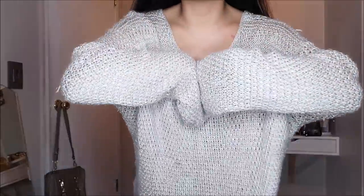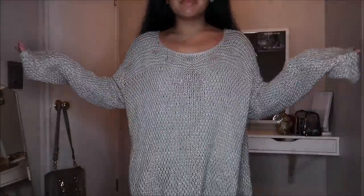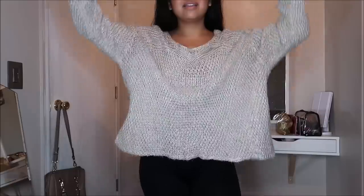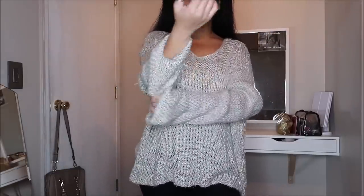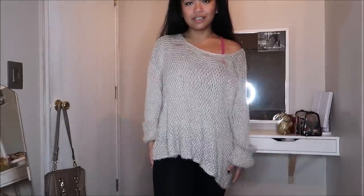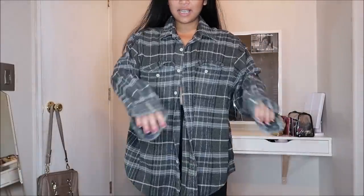This did not have a brand or a size — it's going for $3.99. It's a crocheted-type sweater and, as you know, I love oversized pieces. I can roll it up and make it an off-the-shoulder type of shirt, or just wear it as is with some leggings and boots.